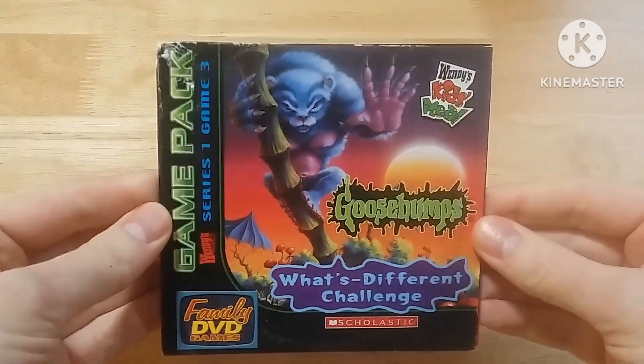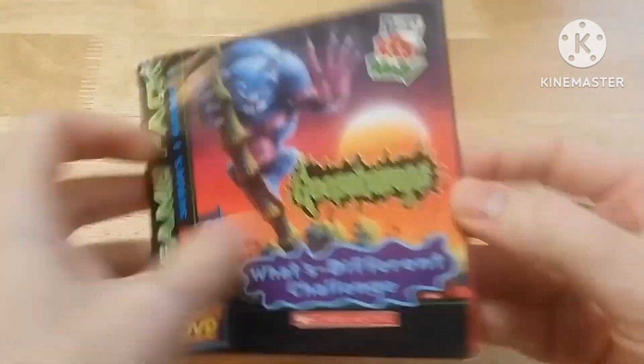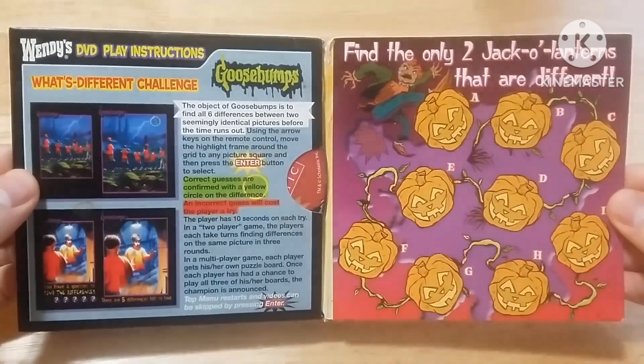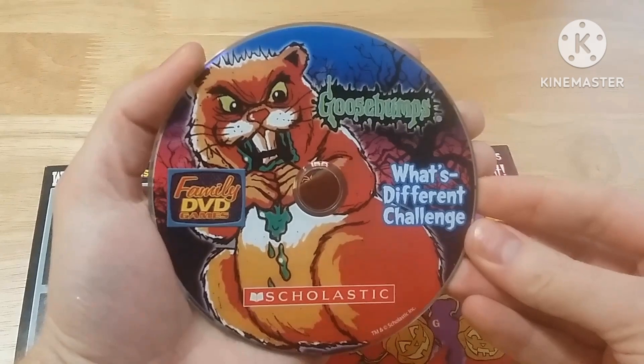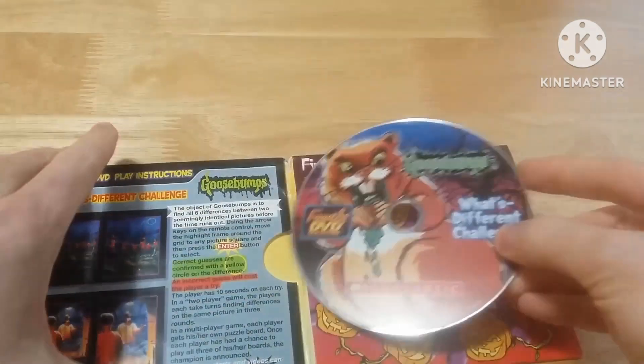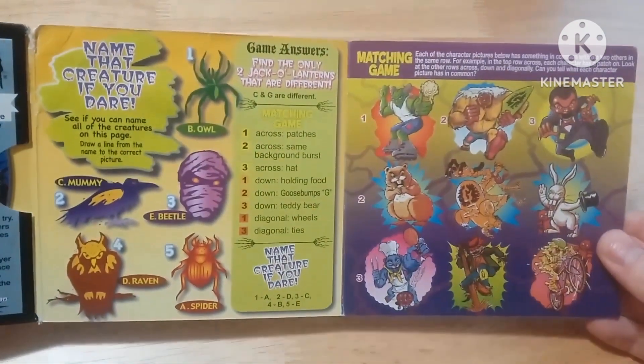What's Different Challenge is part of a family DVD games game pack series that was given out in Wendy's kids meals in 2006. They're revolving on the original Goosebumps series of 62 books that ran from 1992 to 1997. Those were developed by Artec Studios and released by Scholastic during their Goosebumps reprint in the early 2000s.